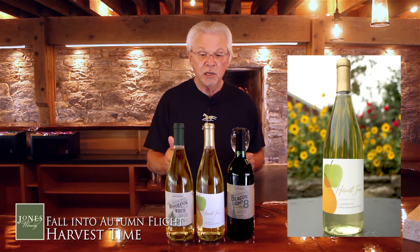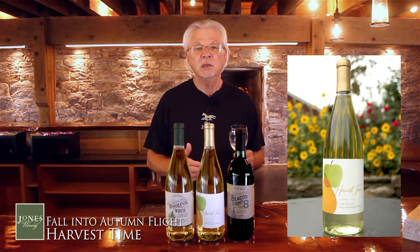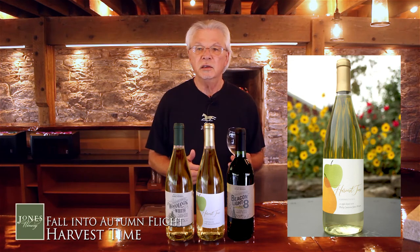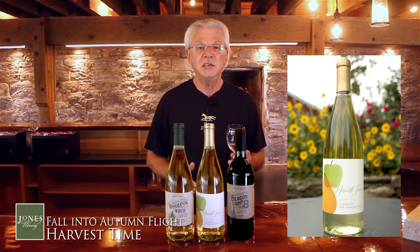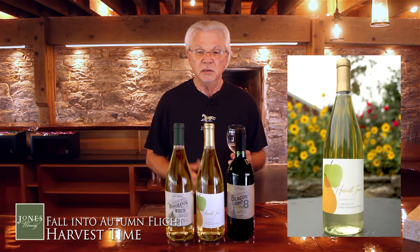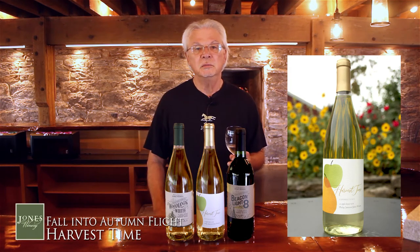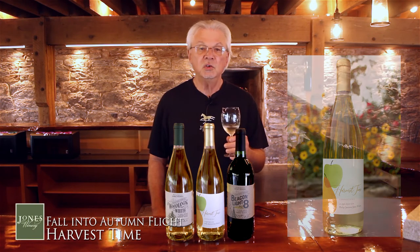It really goes with a lot of things. A lot of people use this with the Thanksgiving meal — with the turkey. You can have this easily with spicy foods, just like the first wine, and it goes really well. I also enjoyed this once with potato pancakes and applesauce. When you think about pork or other things with applesauce, this wine is a natural for that. You can also enjoy it by itself, but try it with something a little bit spicy, maybe a spicy pork or oriental dish. I think you'll enjoy that. So we're going to pause for the next wine, and we'll be back.